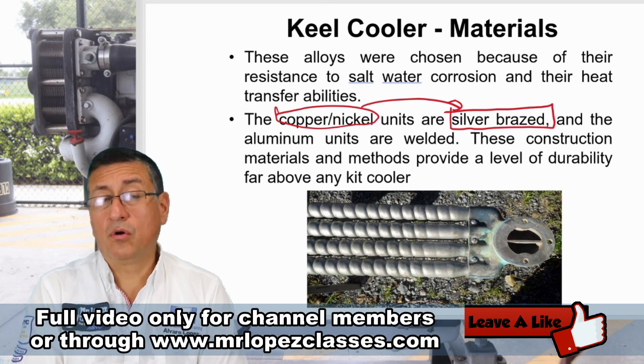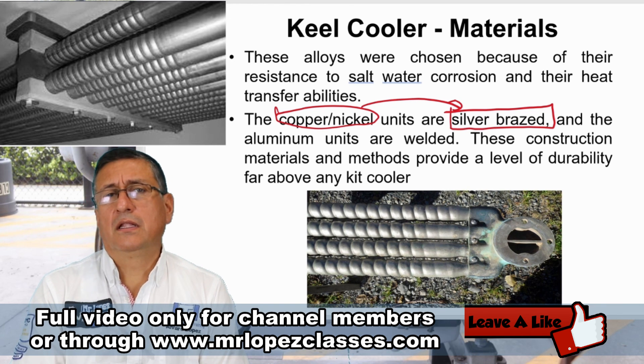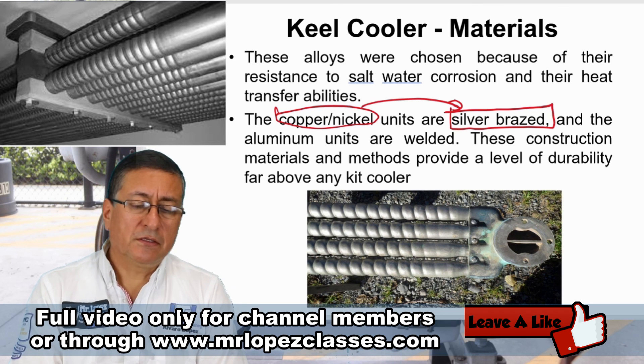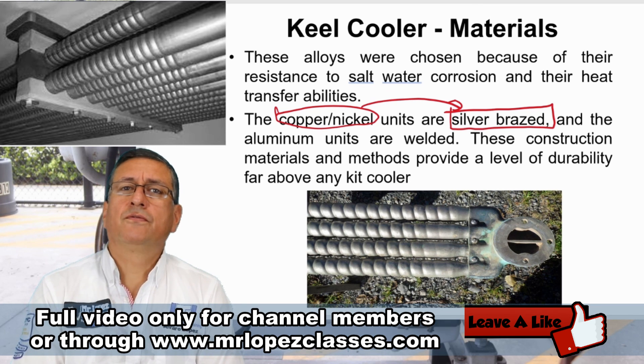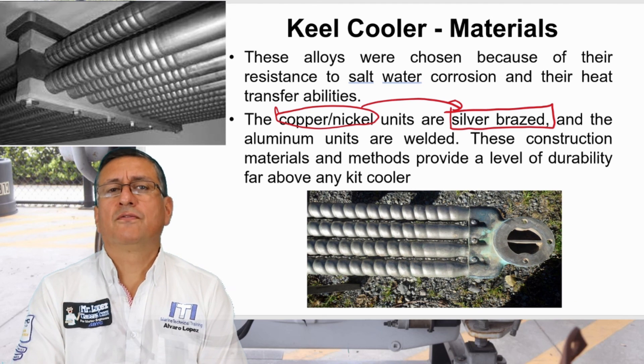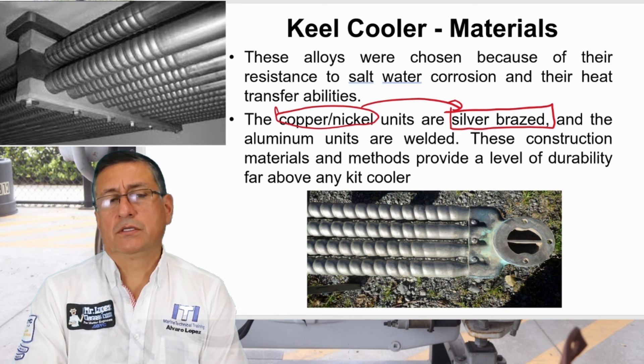There are also external radiators made in a special alloy of aluminum, where the welding should be done with pure aluminum. So keel cooling system external radiators are fabricated in either aluminum alloys or copper-nickel alloys.